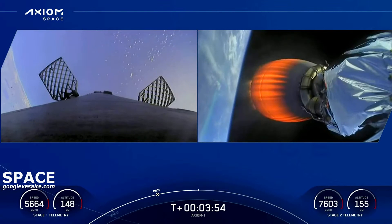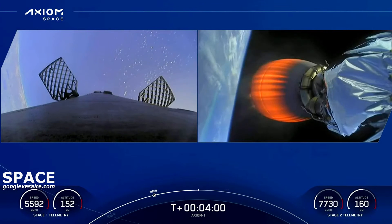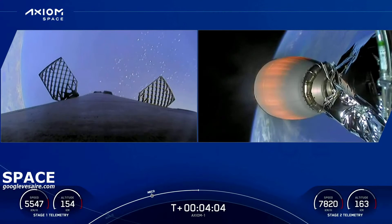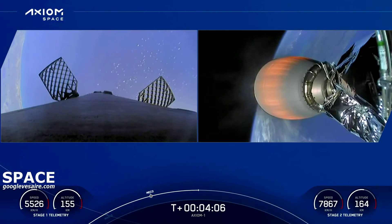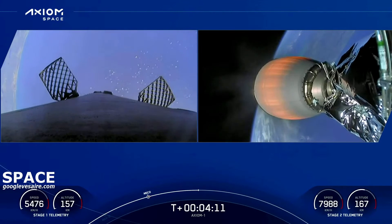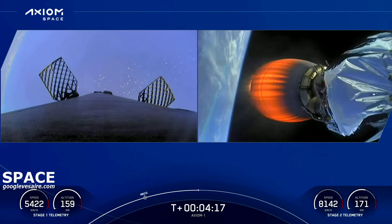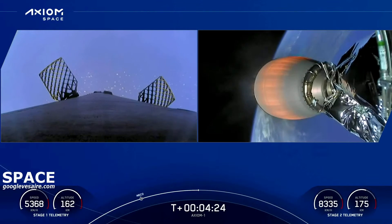Dragon, SpaceX: trajectory nominal. Acquisition of signal, Bermuda — the Bermuda tracking station is now getting telemetry from the second stage of Falcon 9 with Dragon on top. T plus 4 minutes 10 seconds, everything continues to be nominal. First stage coasting to apogee, then coming back down for landing on the drone ship. Second stage is partway through its lengthy burn to get the crew into orbit.